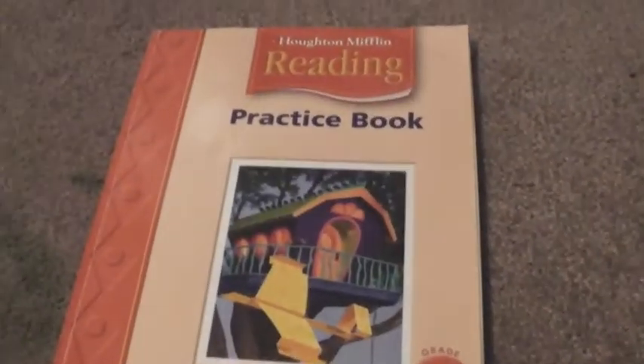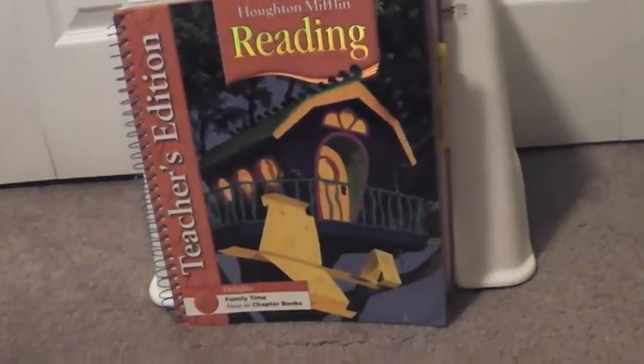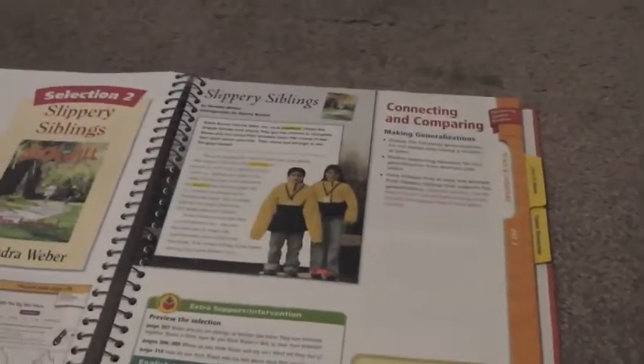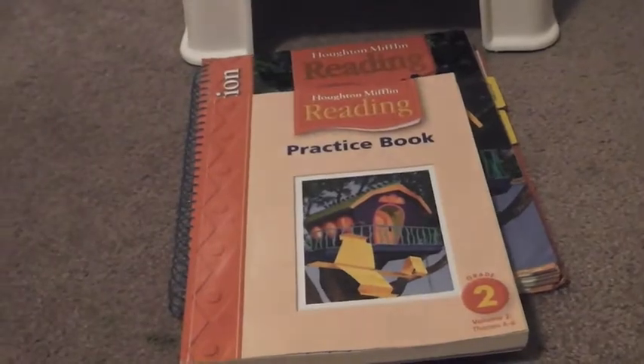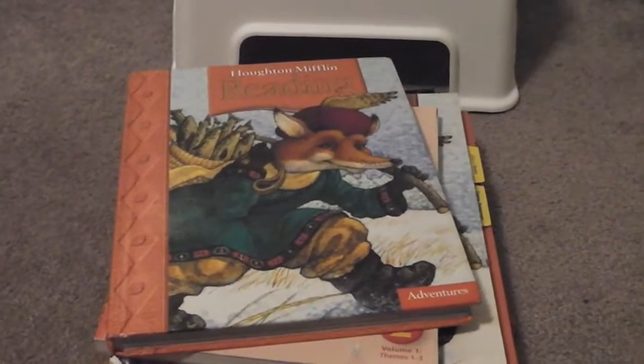There's also the workbook for volume two — I bought this one brand new for just a few bucks — and the teacher's guide again, which cost around ten dollars, but it has everything you need to know to teach your child reading. So we're going to give all these books a try for the 2014-2015 school year and see what happens. If we like it, we'll probably continue on with the same publisher for third grade.